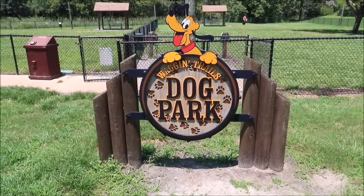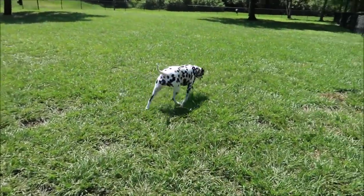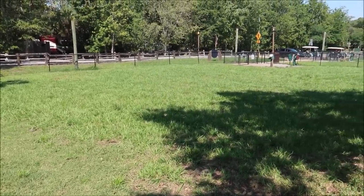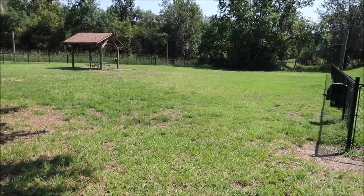Here is Wagging Trails Dog Park — look at Pluto on top there. They have a small dog park and a big dog park, and Gracie's got to go on the big side. I like to play this game where I tell her to go stand at the farthest point on one side, then I go to the other side, kneel down, and she comes running. This dog park is so well maintained — there's nothing left behind. I have a feeling custodial actually comes by because of how large and clean it is.